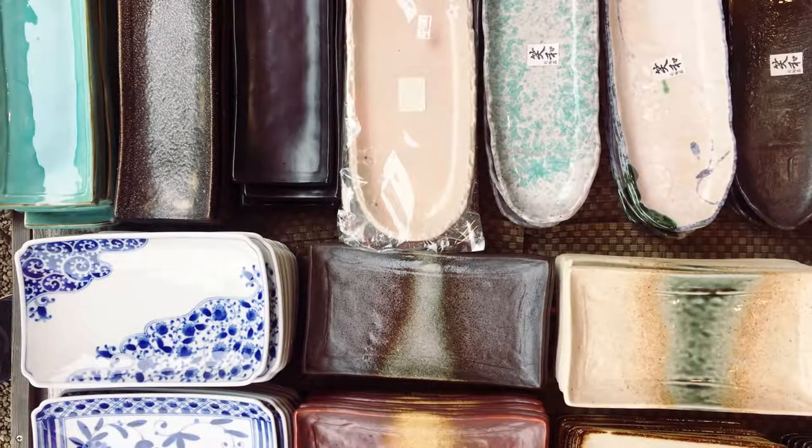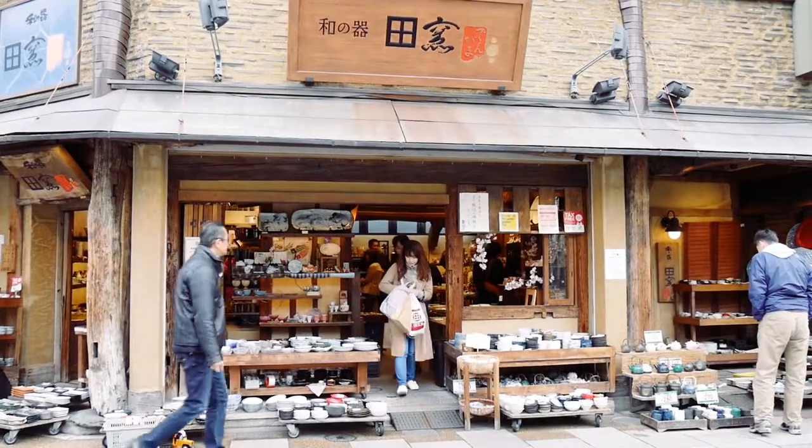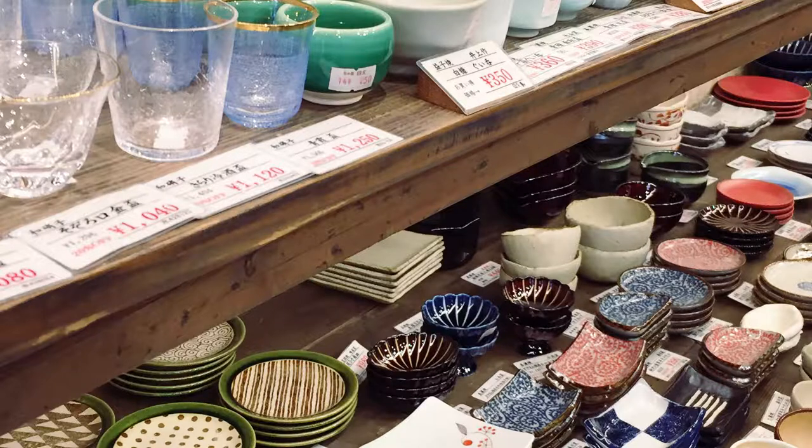Kappabashi is also a good destination to shop for tableware. Visit Dengama for a wide selection of modern and traditional pottery that are crafted by local artisans.